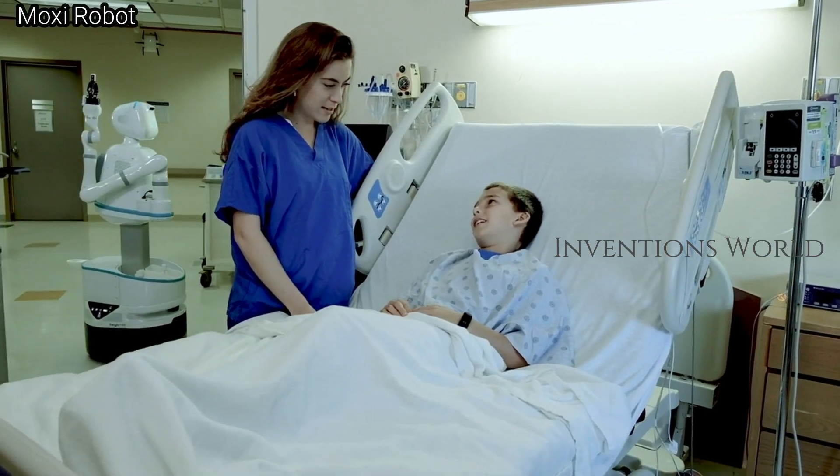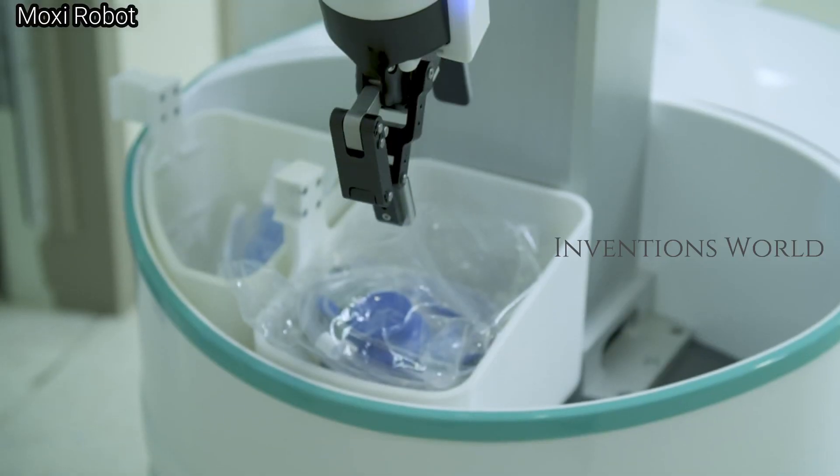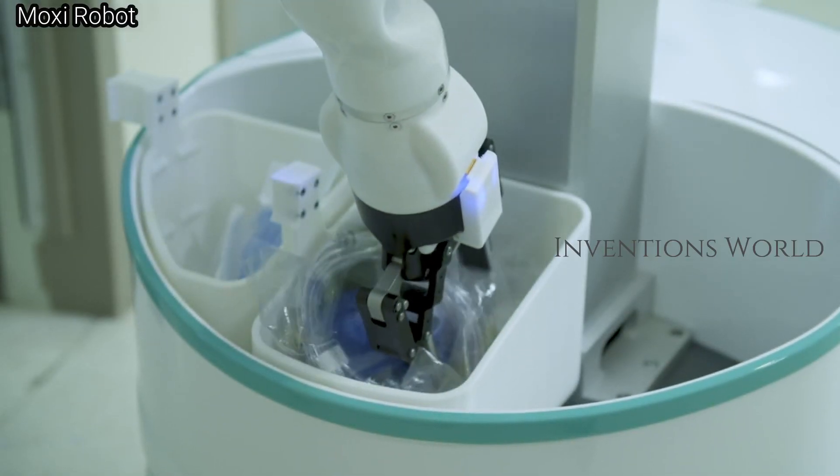With her robotic arm and a set of wheels on its base, Moxie can be pre-programmed to run errands around the hospital.